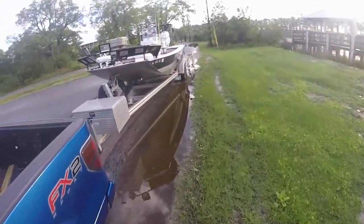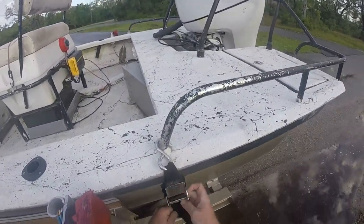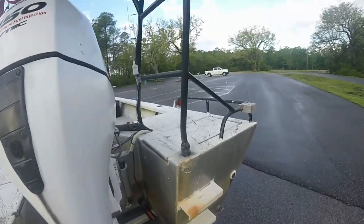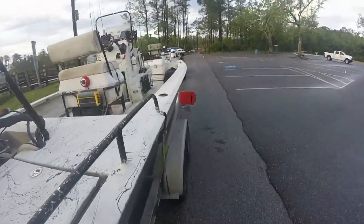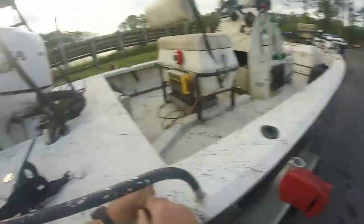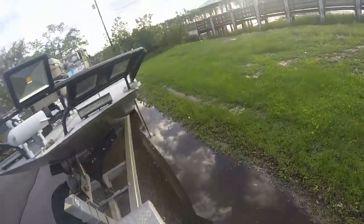It has been raining for about three days. We're at the launch and we've got everything already in the boat that we need. The only thing we need to do is get our straps off the boat, remove the transom saver, and make sure our plugs are in. Then we're ready to back down.